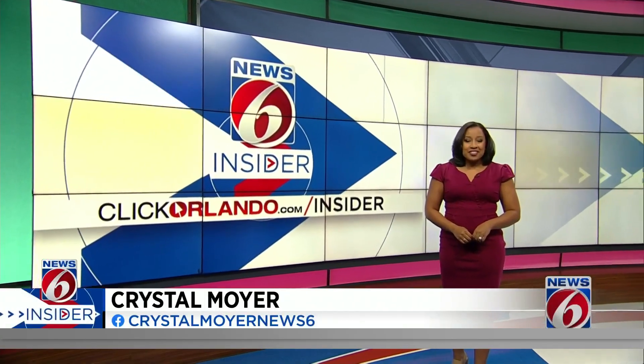The new year is quickly approaching, and for many of you, that may mean you need to update your vehicle registration. We know that it can be a tedious task, making an appointment and then potentially waiting hours at the DMV. New 6 Inside's Crystal Moyer is showing us how you can bypass all of that and get a new registration sticker in just minutes.